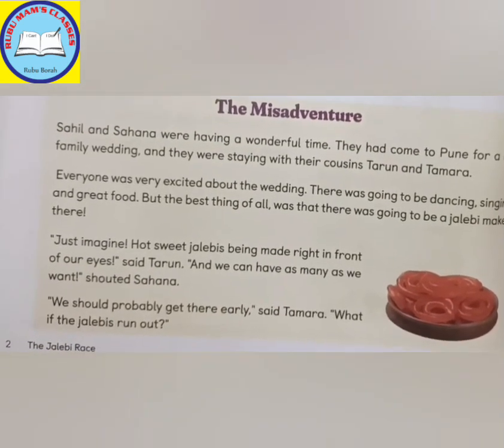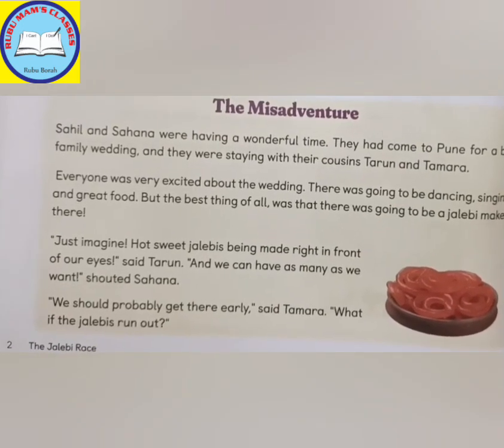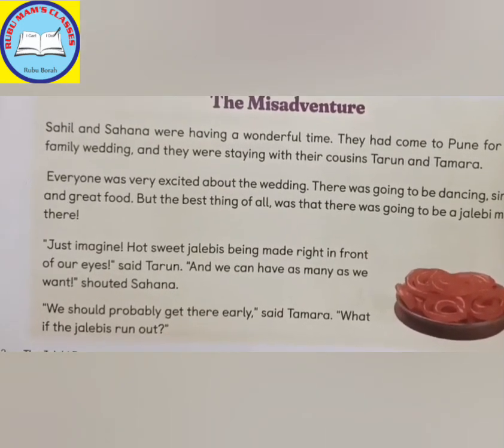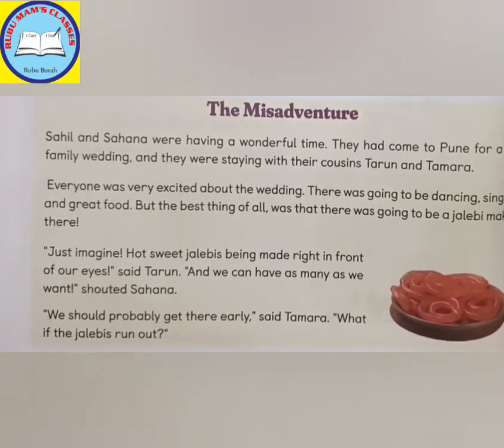But the best thing of all was that there was going to be a jalebi maker there. A little excitement because an exclamation mark is there. Just amazing!